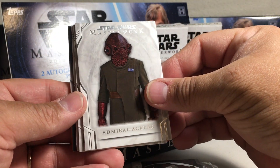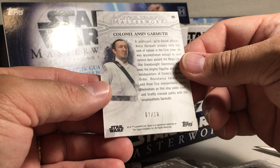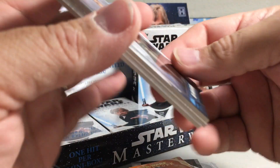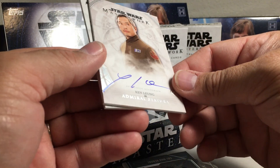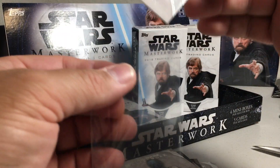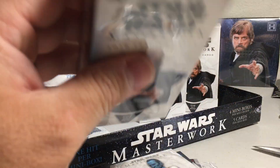Next box. We have Admiral Ackbar, Grand Admiral Thrawn, Colonel Ansiv Garmouth Orange — ooh, 7 out of 10, that's a nice low-numbered card. History of the Jedi Obi-Wan, and Ken Luung as Admiral Statura. Okay, so there's one of our autos.